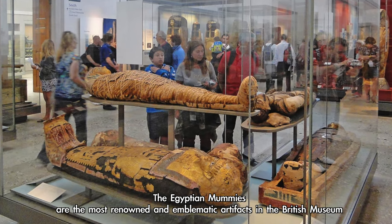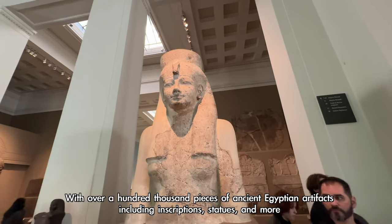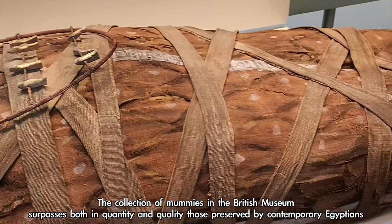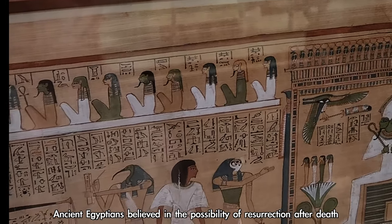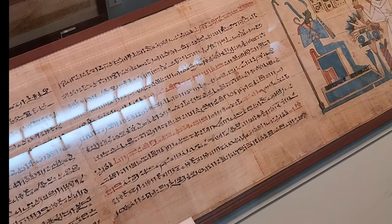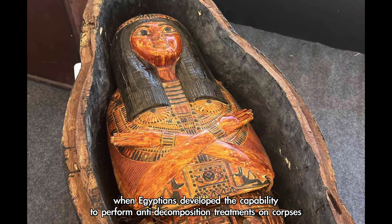The Egyptian mummies are the most renowned and emblematic artefacts in the British Museum, housed in its largest sub-museum, the Department of Ancient Egypt and Sudan. With over 100,000 pieces of ancient Egyptian artefacts including inscriptions and statues, the mummies stand out as the most mysterious and captivating. The collection of mummies in the British Museum surpasses both in quantity and quality those preserved by contemporary Egyptians. Ancient Egyptians believed in the possibility of resurrection after death and considered the preservation of the body essential for the soul's revival in the afterlife. The process of mummification dates back to around 3700–3500 BCE.